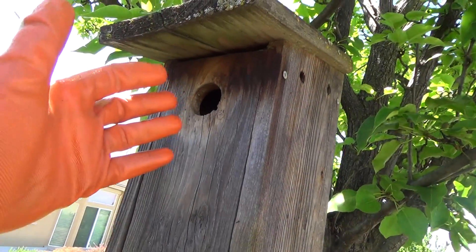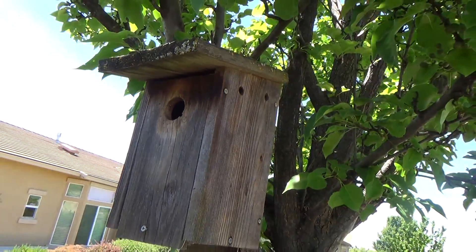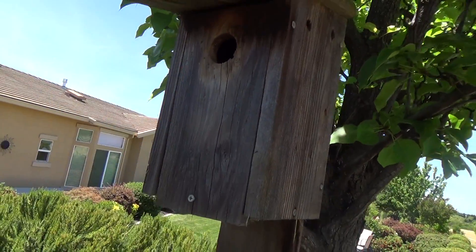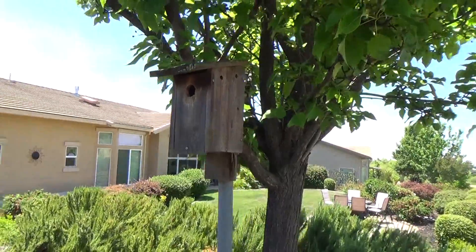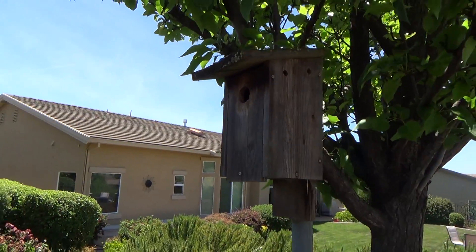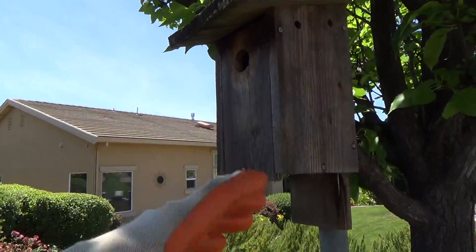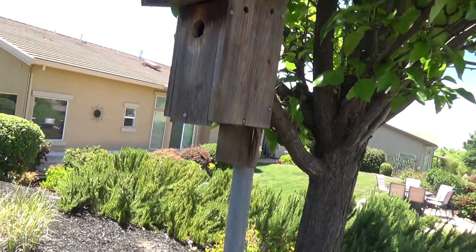So do your homework when you're making a birdhouse for bluebirds, and clean your nest out once every year. We'll see if those birds live or not — I'll check next time I'm here. Maybe if there are no eggs in there, I'll know they all flew away, or like I say, they could be bad eggs.